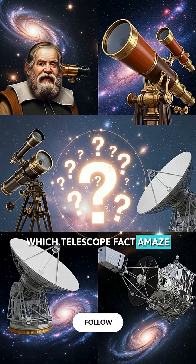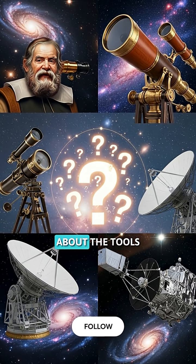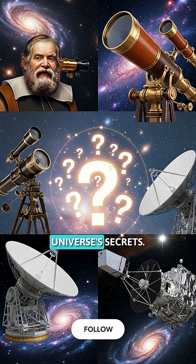Which telescope fact amazed you most? Follow for more incredible discoveries about the tools that unlock the universe's secrets.